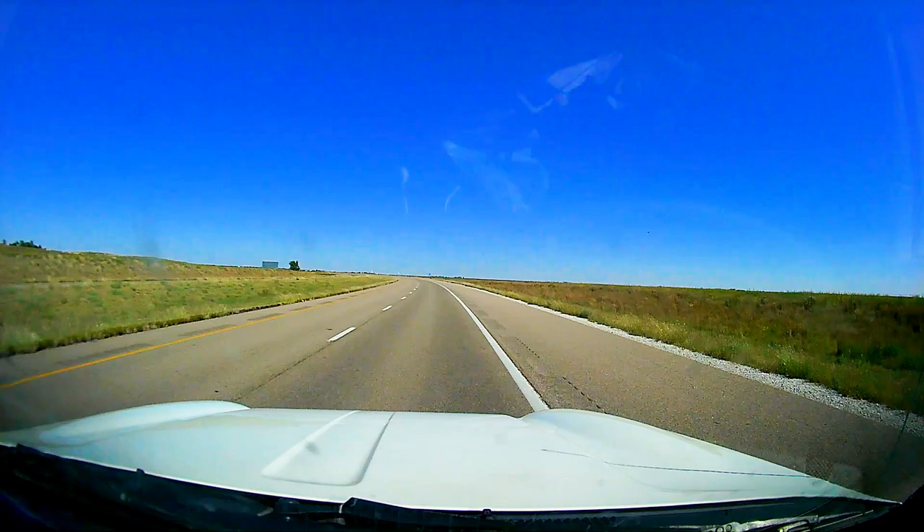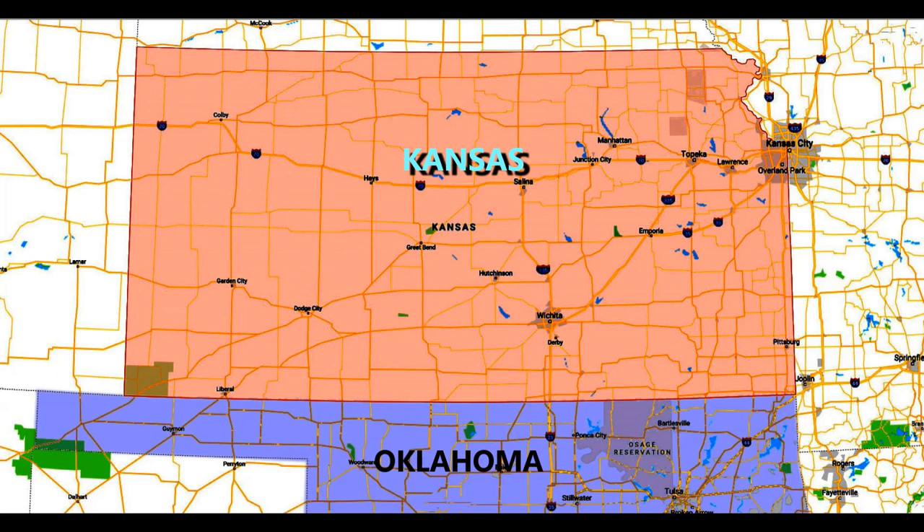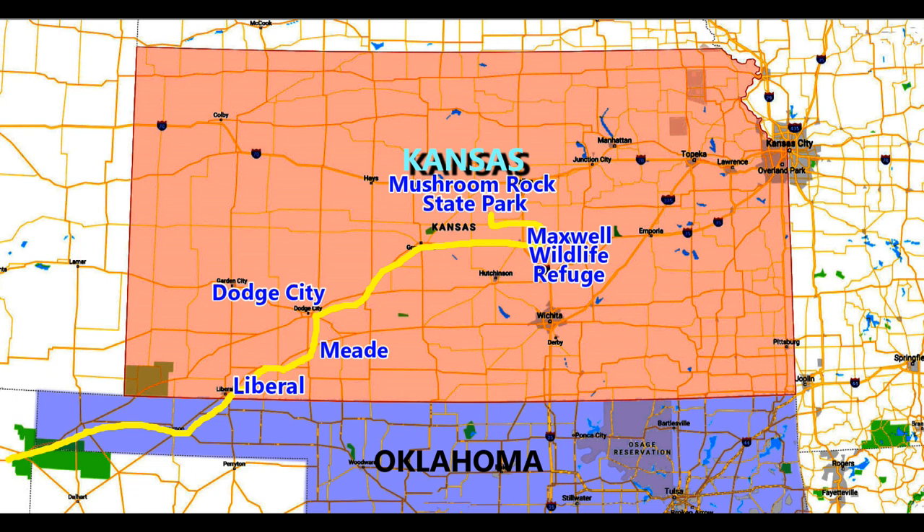My route is a little confusing but let me try to put it in a nutshell. My goal was to see a little bit of Kansas while only staying at free campsites. I preferred a diagonal route which started off in Liberal, went through Meade, Dodge City, Maxwell Wildlife Refuge, Mushroom Rock State Park, Wamego, and finally Leavenworth State Park.